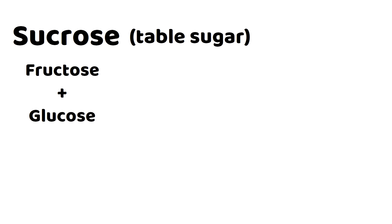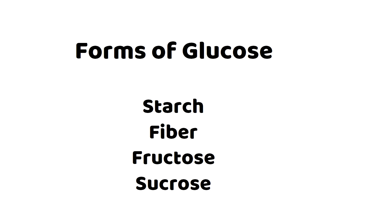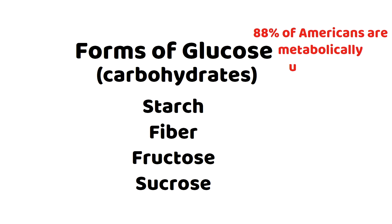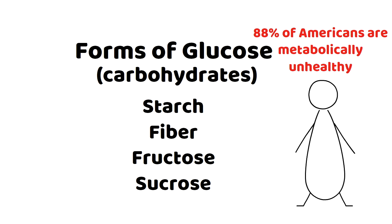Sucrose, the other kind of sugar, is made when fructose links with glucose. It's better known as table sugar — 50% glucose and 50% fructose. Starch, fiber, fructose, and sucrose are known as carbohydrates. With the exception of fiber, these compounds are one of the main reasons why about 88% of Americans, according to the author, are metabolically unhealthy.